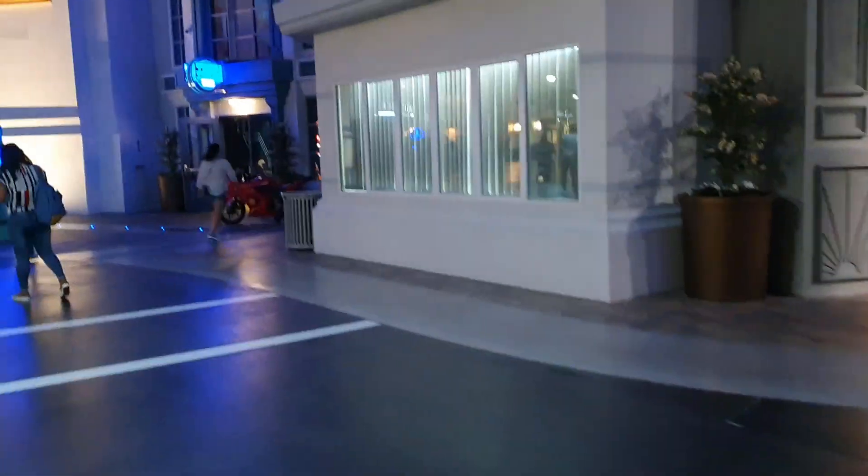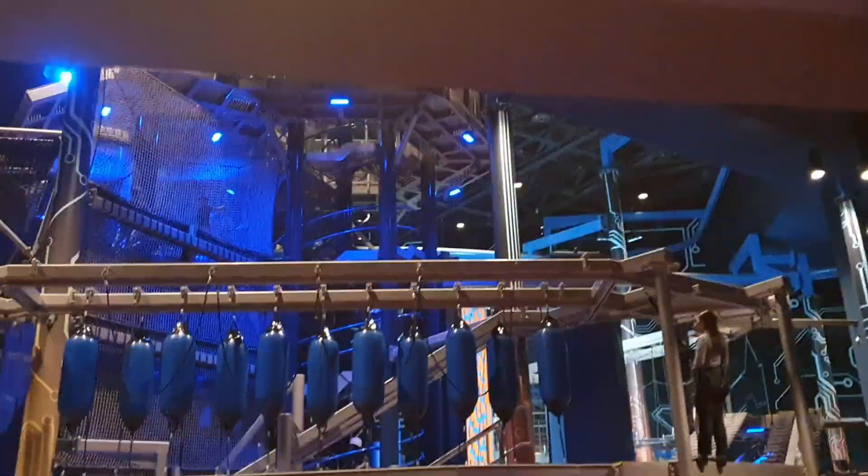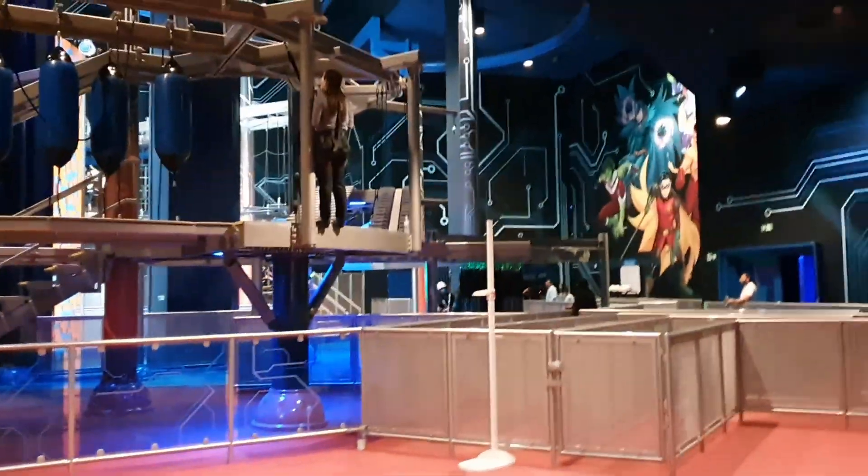Every 3D experience is different from the other. This is Team Titans' Training Academy where you can enjoy so many adventures like ziplining, net climbing and many more.